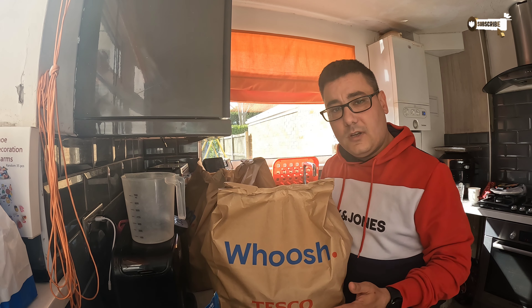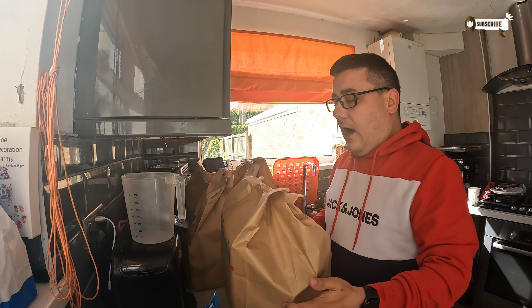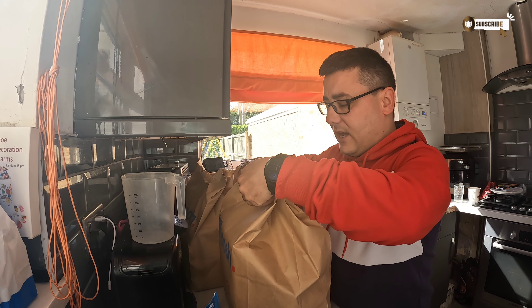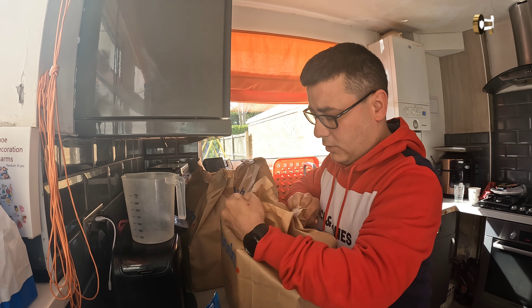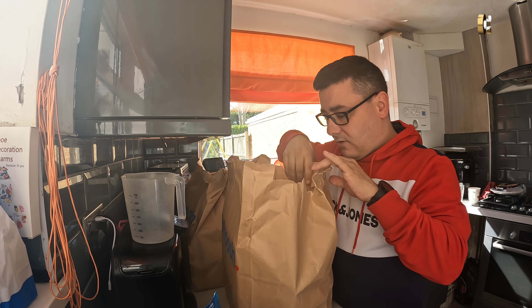So let's have a look at what we got in this little haul. Normally I'd lay it all out, but today I'm just going to take things out of the bags as we go. The bags are nicely sealed — these paper bags which look good. Let's have a look at the picture.